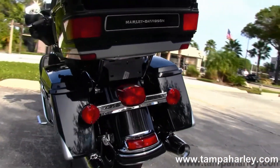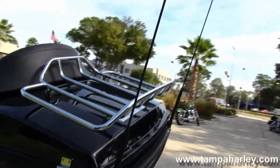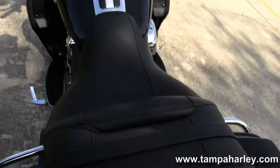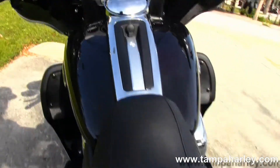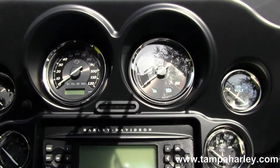Hard locking saddlebags which gives you an awesome view of the Midnight Pearl and Brilliant Silver Pearl two-tone paint job. King Tour Pack with chrome luggage rack. Inside the Tour Pack we have a 12-volt power supply. Moving on up to the six-gallon fuel tank.